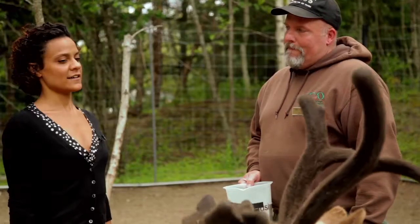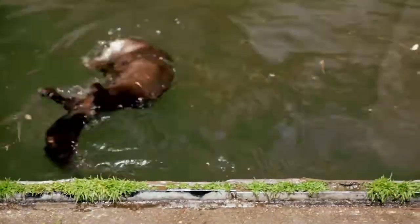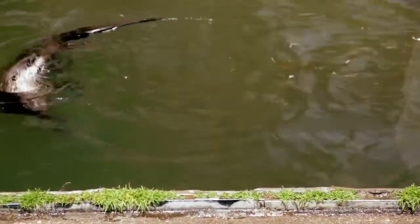I also asked Pete to weigh in on the second feature I wanted in my shoes: making them waterproof.